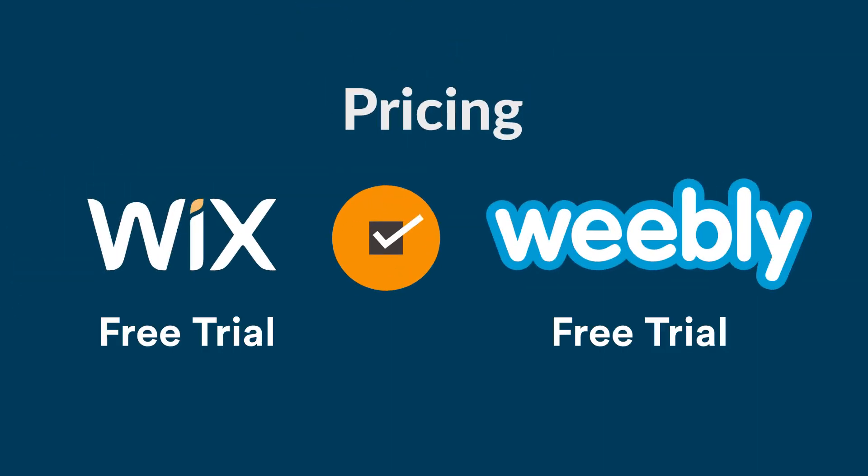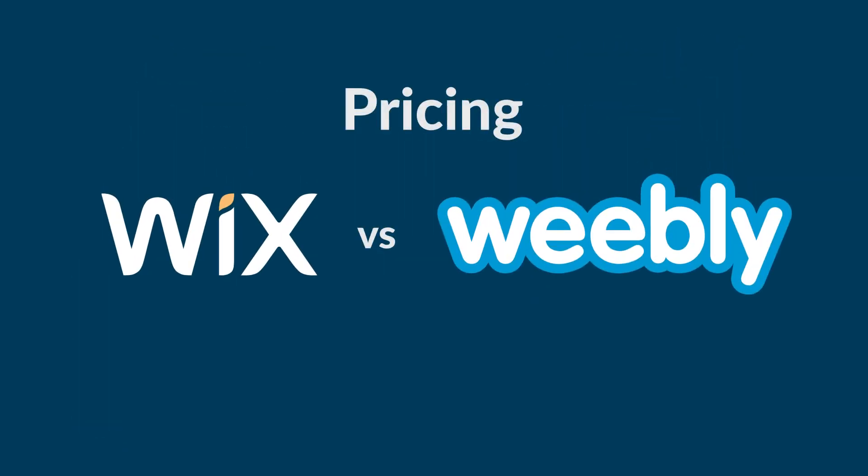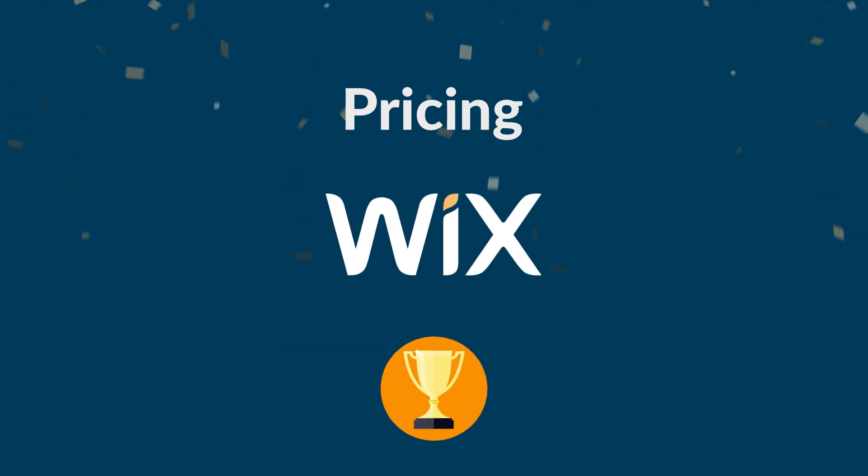Now it's time to talk money. Both Wix and Weebly offer free trials, so you can take them for a test drive before you sign up. Upgrading to a premium plan with Wix or Weebly brings a lot of benefits. For example, to get rid of adverts, you need to be on at least Wix's Combo or Weebly's Starter plan — very important for making your site look professional. Different plans come with different features and functionality. To see exactly what you get for your money, use the links in the video's description. We think both Wix and Weebly are fairly priced and offer great value for money. Which plan is right for you will depend on your particular circumstances. It's a narrow win for Wix because of the features you get included.